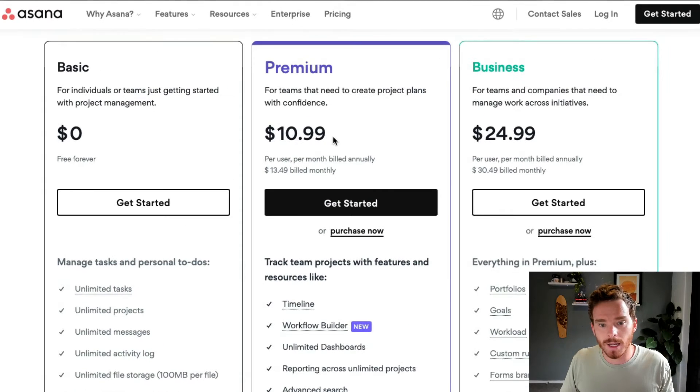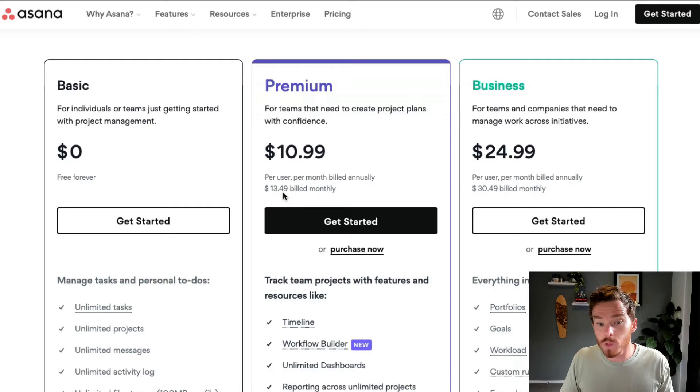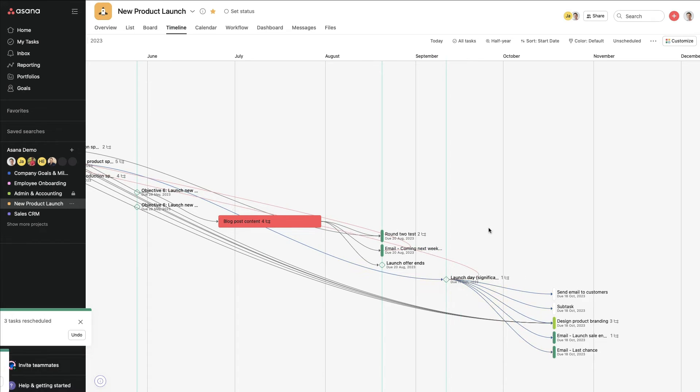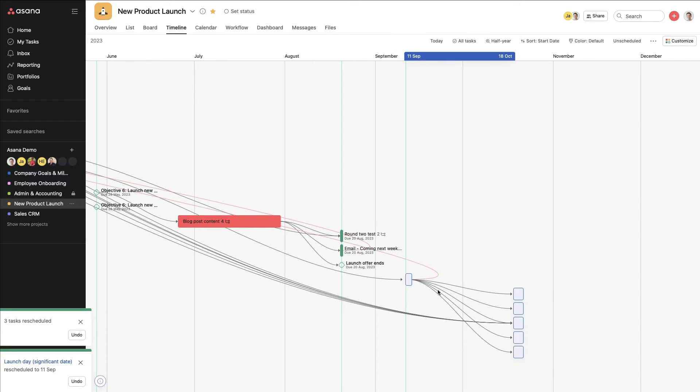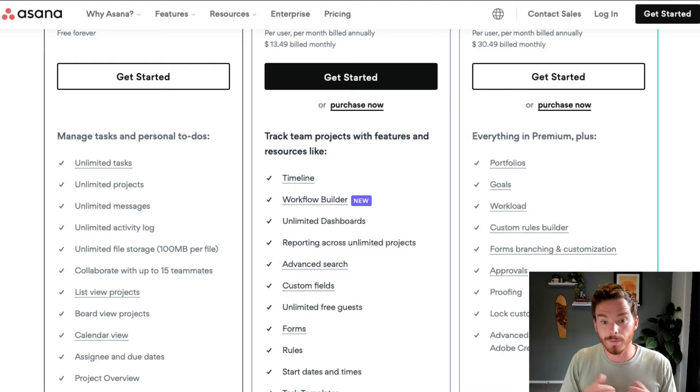Premium starts at $10.99 per user per month if you pay annually, or $13.49 per month per user if you pay monthly — so there is a saving if you decide to pay up front for the year. The main features I think are really useful in the premium subscription include the timeline, which allows you to create project timelines or Gantt charts showing when different tasks start and finish. There are also milestones, which you can see on the timeline to track major phases of a project and when they'll be completed. Workflow builder, custom fields, forms, and rules — these features allow you to really start to automate your workflow and put custom information into your tasks for things like time tracking, tracking expenses, and different task values.